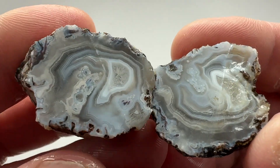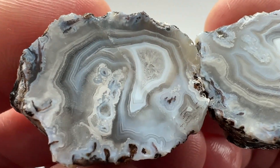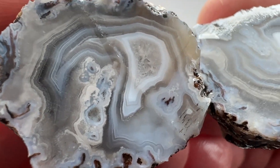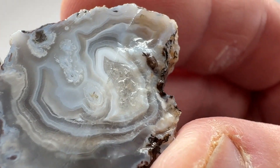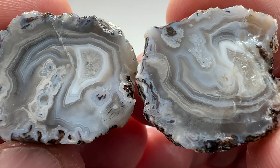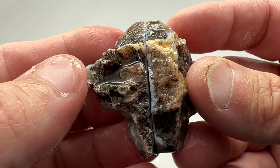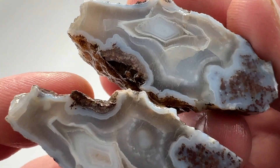That was a problem for this saw blade. Getting some weird cuts, but look at the banding on that. A little bit of quartz. Some tubes or something — it's pretty cool looking. Not bad for a little guy. Another banded agate.